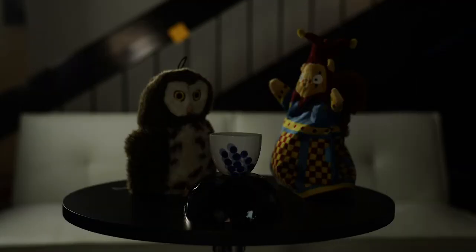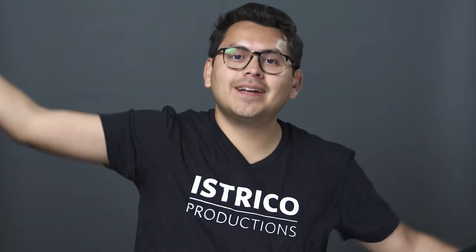Adding depth to your shots can really make a difference. It's very boring to just show an image that is flat, so play around with some of these tips and maybe you can show the complexity of your scene. So that's a tip — see you next Tuesday.